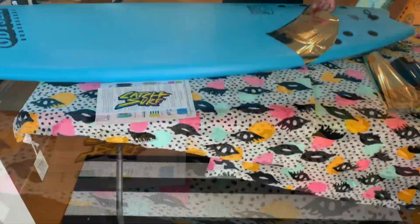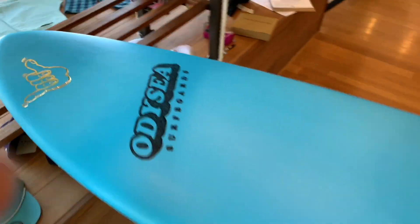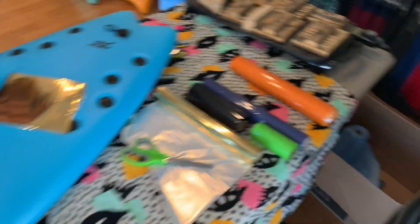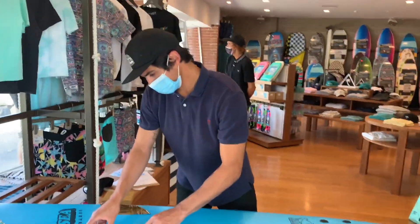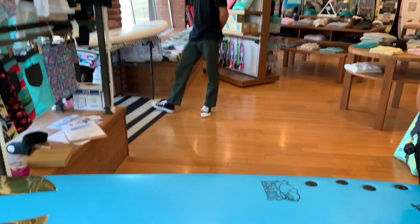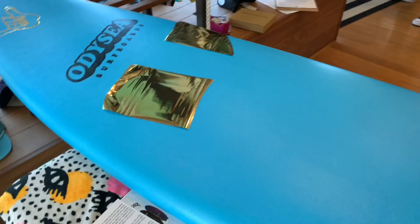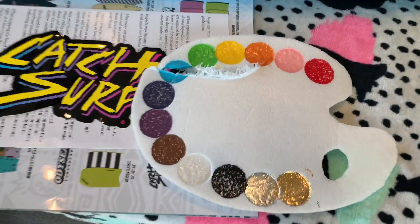Here we go — that's our first logo in gold. You get to choose all the cool little stamps and the professional board shapers and surfers do a good job of helping you decide where to put them. You can pick different colors for the stamps — there's a whole color wheel here.